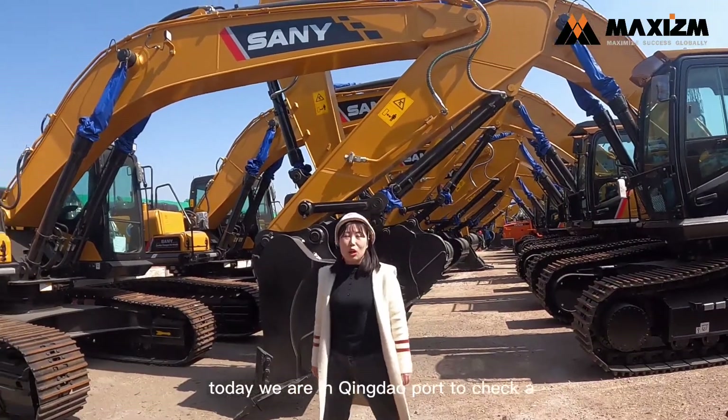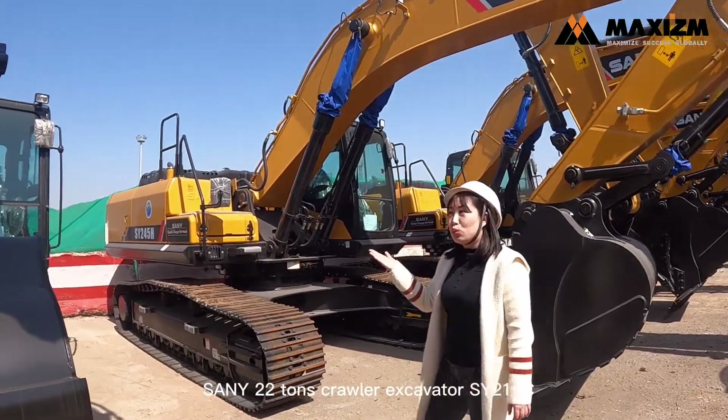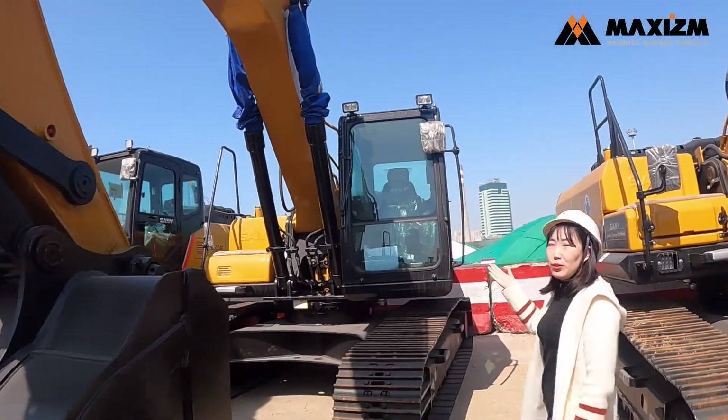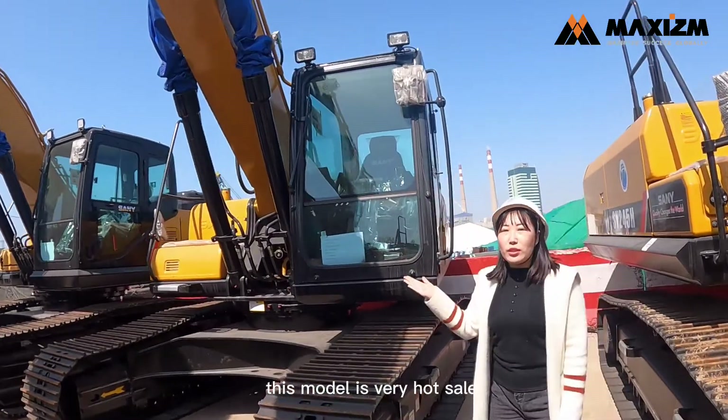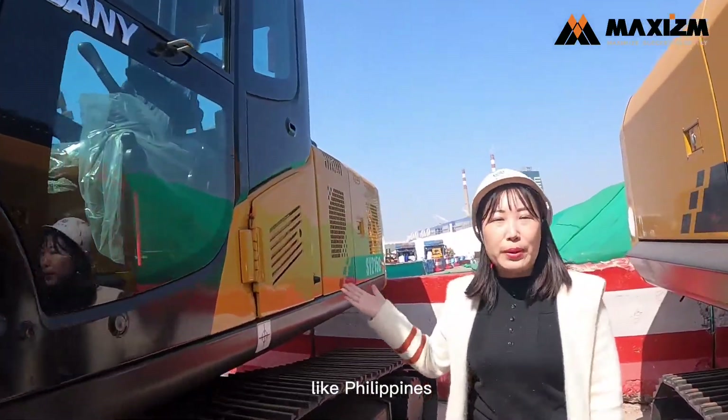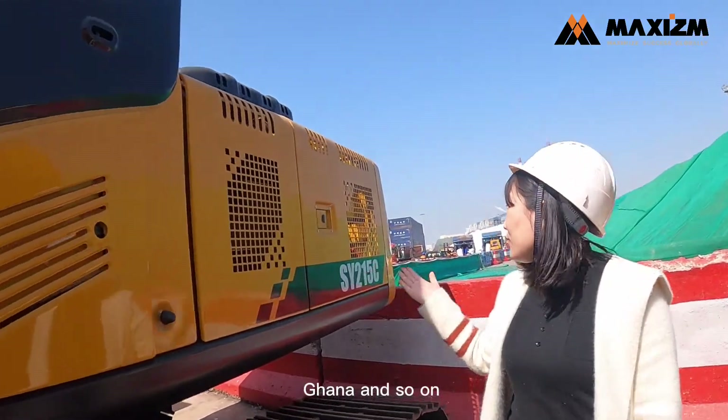Today, we are at Chinzor Port to check the new 22-ton excavator SY2156. This model is very popular wholesale. We have exported it to many different countries, like the Philippines, Panama, Ghana, and so on.